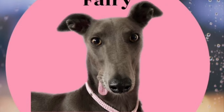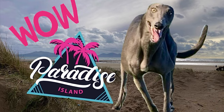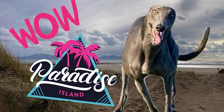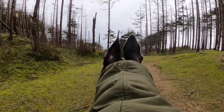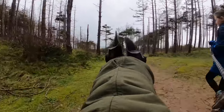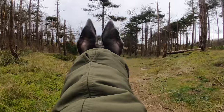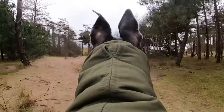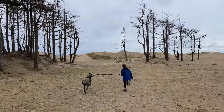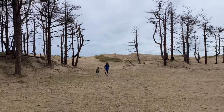Welcome to Fairy the Greyhound. In this video, Fairy visits a brand new beach we've never been to before. We went over to the island of Anglesey and went to Newborough Forest. You park in the forest and then walk down through the sand dunes and you come to the most amazing beach with views across to the Snowdonia mountains.